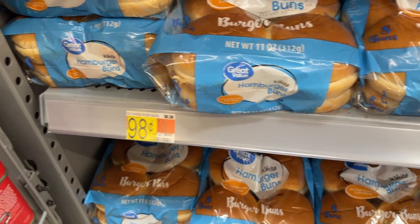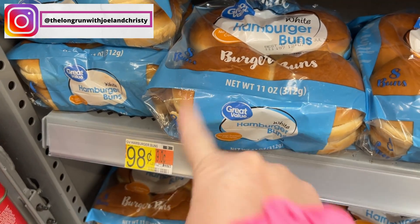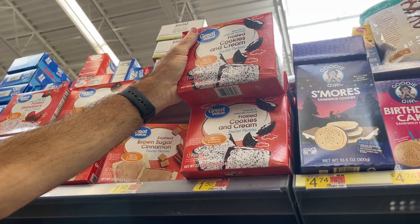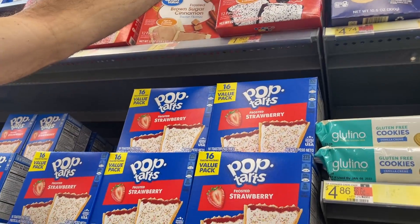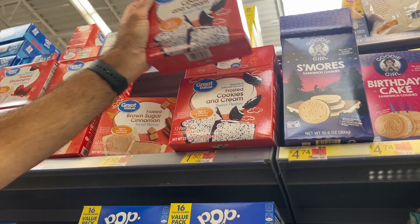We grabbed some hamburger buns. This is $0.98, but the app is showing $1. We're grabbing one box of the cookies and cream Pop-Tarts, and it's $1.78 probably — it's probably not $1.50 like it has marked.